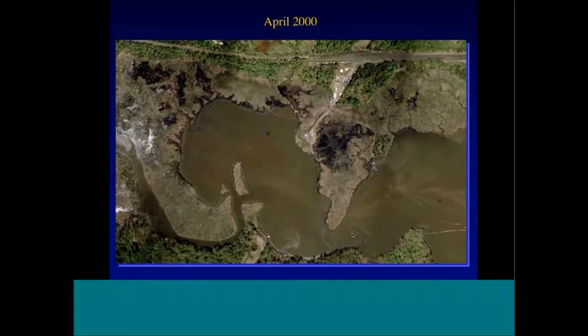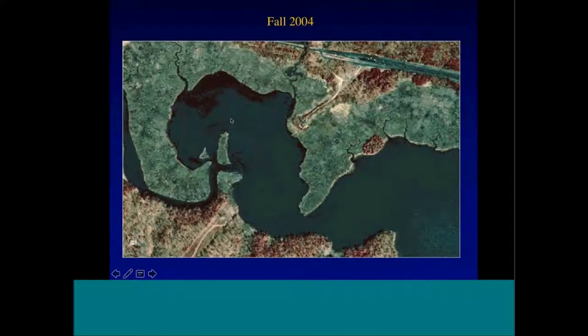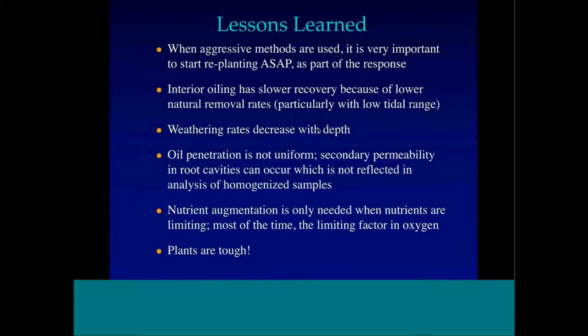To wrap up with time-series photographs: here's the site in April 2000, then one year later in summer 2001 you can see evidence of the trenching and some still-open areas. By fall 2004, four years later, the muskrats are back — you can see those little circles, the muskrat huts. The vegetative recovery looked pretty good overall, with some subtle differences in detailed plots, but the habitat recovered amazingly well considering the intensive treatment near the break.